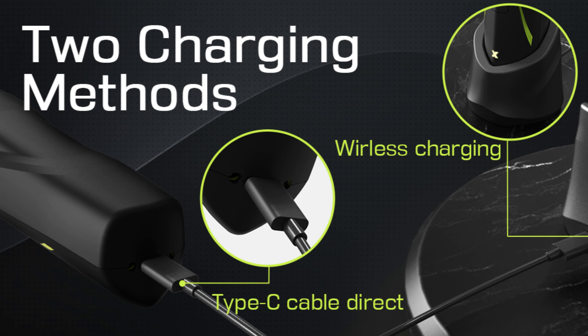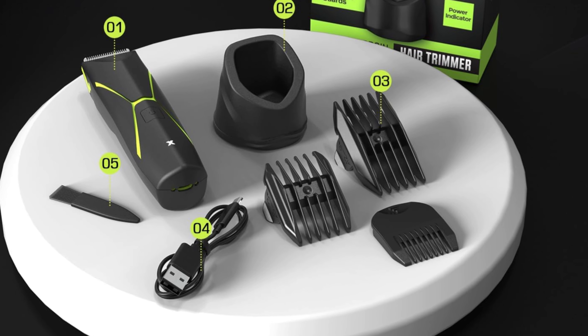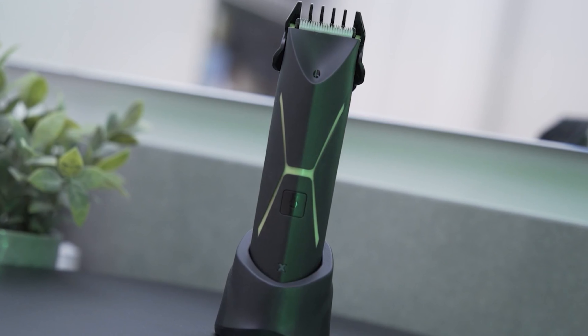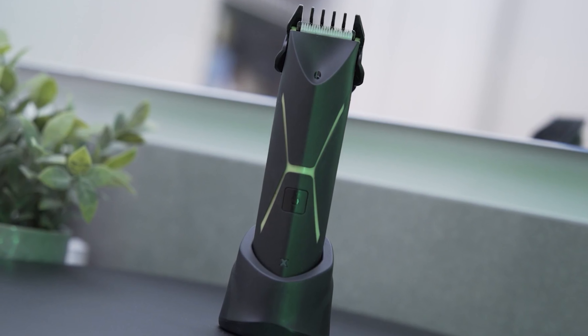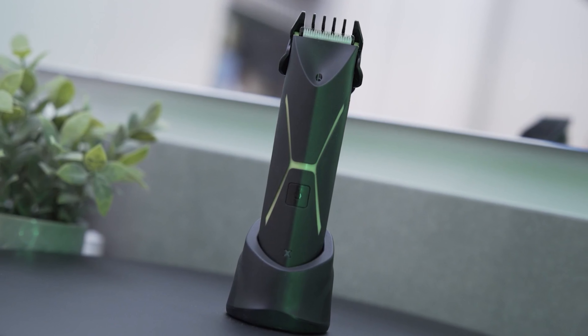Among the grooming accessories, the user gets a variety of combs, a cleaning brush, charger, and cord. All in all, the Brightman body trimmer is a versatile and powerful manscaping tool that will give you professional-level results right in the comfort of your home.